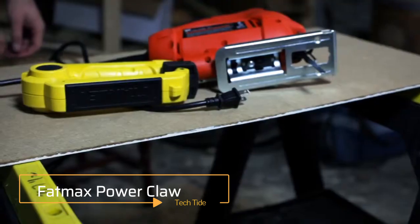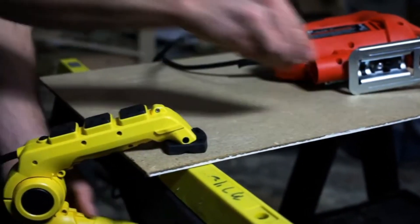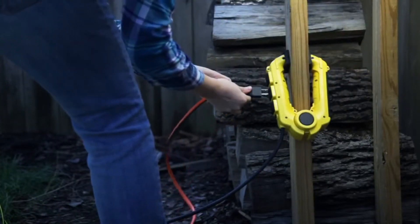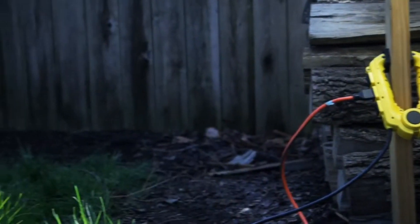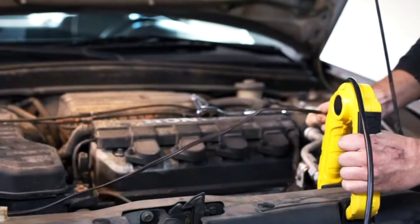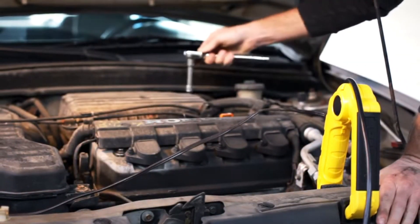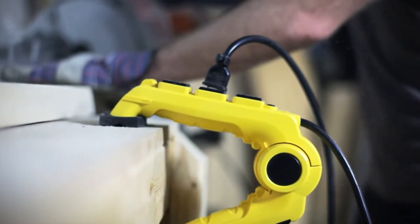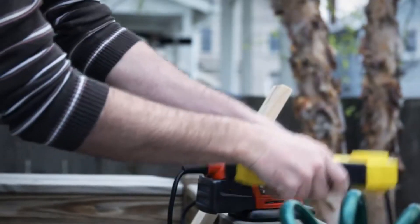Stanley FatMax Power Clamp. Power users of power tools know the importance of having a clean and steady workbench. If you're cutting wood, you gotta clamp it. Sharpening a saw, you gotta clamp that sharpener. Gluing stuff together, you better clamp it. Clamps used to be manual, making the crank a piece of work on your hand — but not the case anymore with the Stanley 3250 FatMax Power Clamp, which clamps automatically.